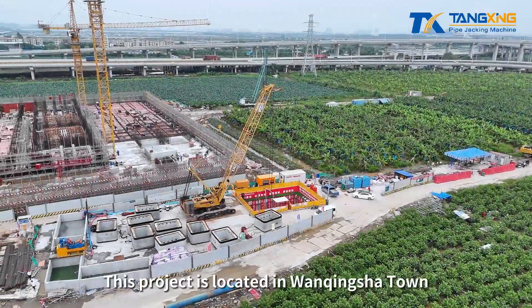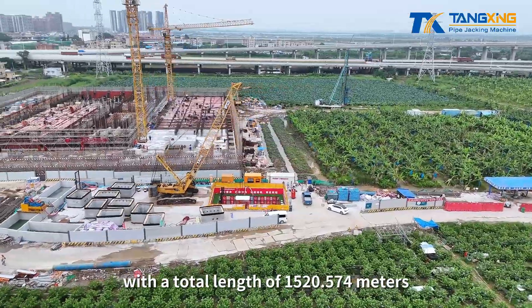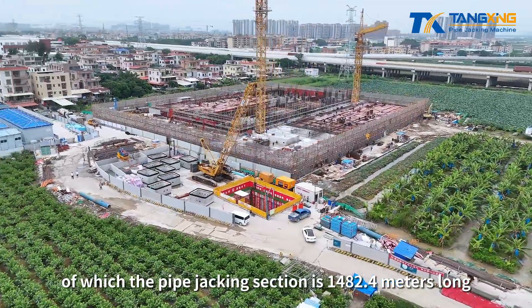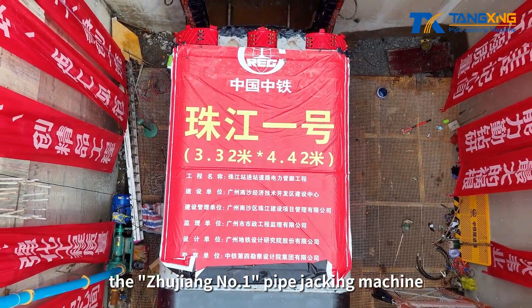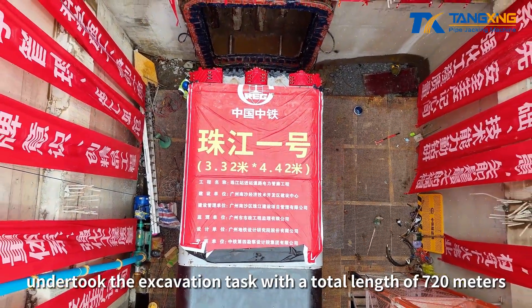This project is located in Wangqingxia Town, Nansha District, with a total length of 1,520.574 meters, of which the pipe jacking section is 1,482.4 meters long. As the first starting equipment of the project, the Zhuziong No. 1 pipe jacking machine undertook the excavation task with a total length of 720 meters.